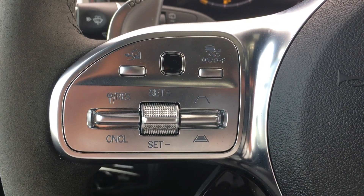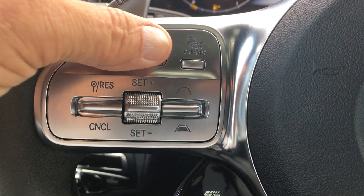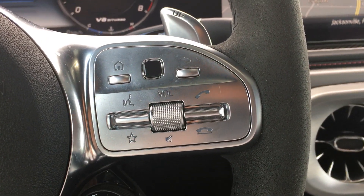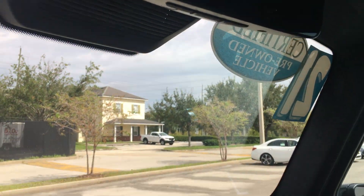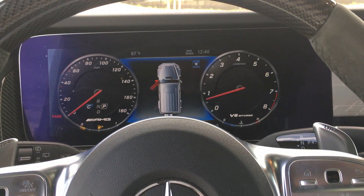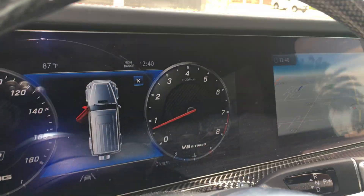Driver assistance package — you're equipped with active lane departure, active cruise control, and active steering assist, which controls everything on your main screen. Integrated garage door openers in the rear view mirror. You do have a sunroof as well. Apple CarPlay and Android Auto are also features of this vehicle.